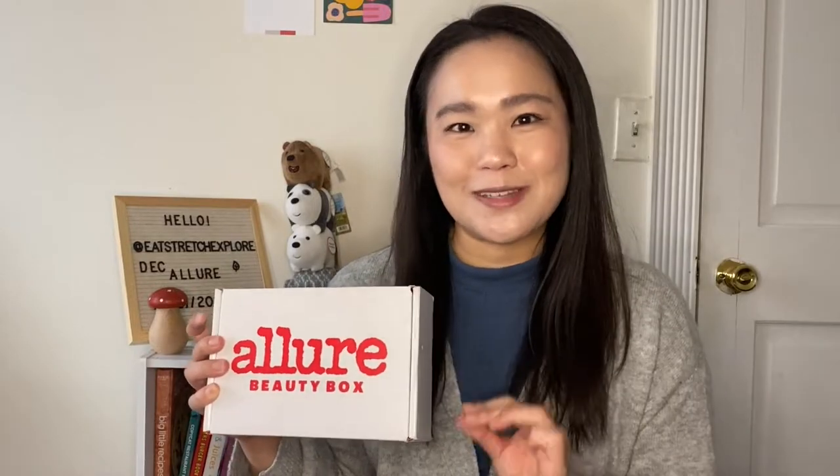Hello and welcome to the channel, this is Meredith, and today I have the first unboxing video of 2022. However, this is actually a remaining box from December 2021. So this is the Allure Beauty Box from December 2021.